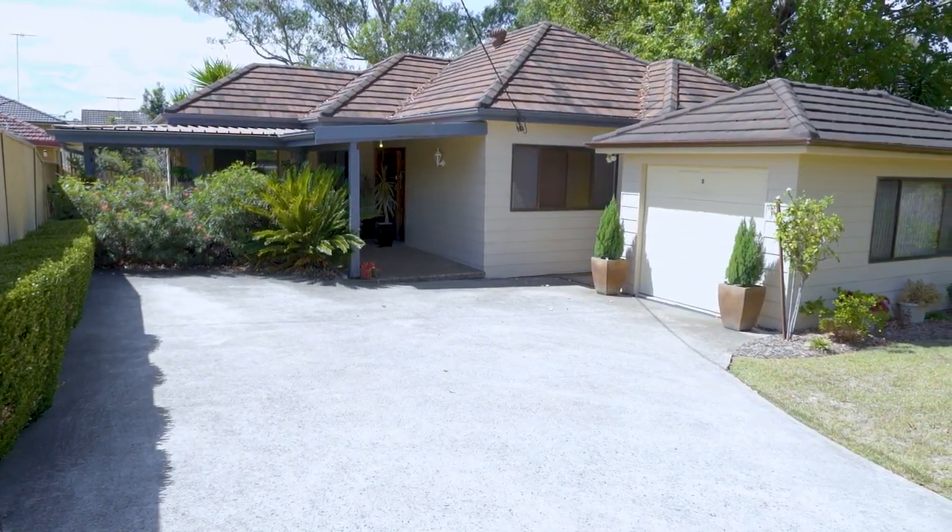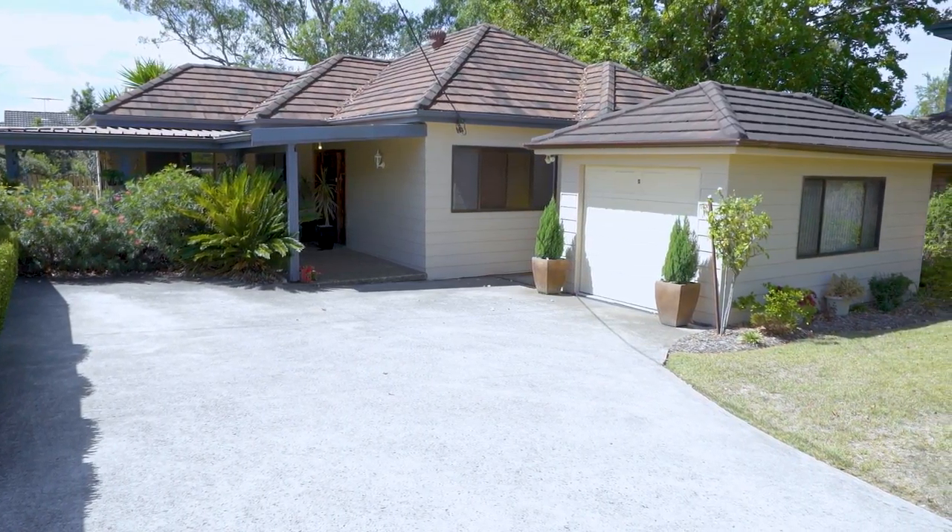No strata fees to pay here, great value for money, bring your chequebook. Thanks for watching. We hope to see you at the open house. I'm Craig Alexis, bye for now.